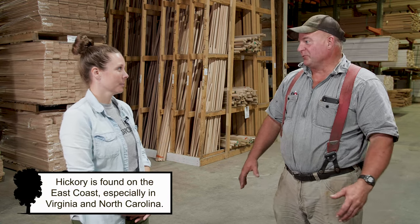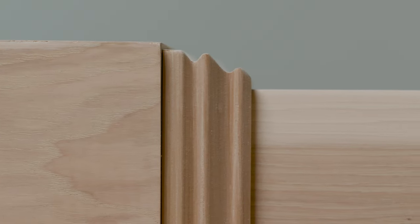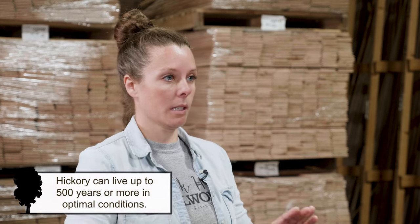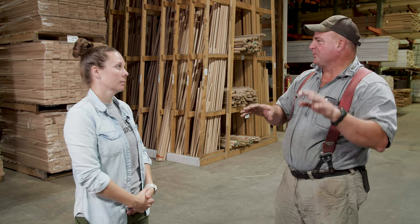Hickory is one of those wild woods where if you want to see contrast and different colors and different shapes — we do the select hickory and the flooring moldings and the doors, and then we do the character hickory in the same products. They're similar but completely different in appearance. So what can customers expect when they're shopping for hickory versus character hickory?